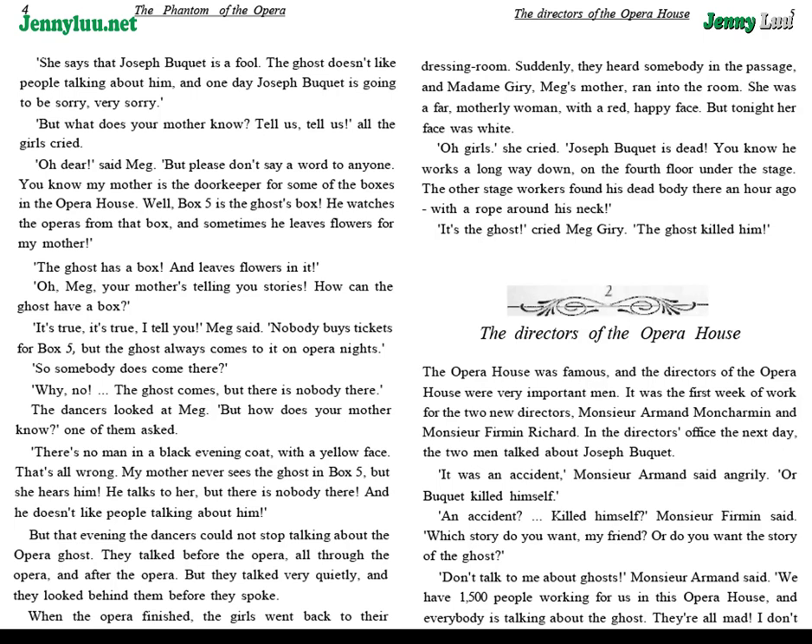"Oh dear," said Meg. "But please don't say a word to anyone. You know my mother is the doorkeeper for some of the boxes in the opera house. Well, box five is the ghost's box. He watches the operas from that box, and sometimes he leaves flowers for my mother." "The ghost has a box and leaves flowers in it? Oh Meg, your mother's telling you stories. How can the ghost have a box?" "It's true, I tell you," Meg said. "Nobody buys tickets for box five, but the ghost always comes to it on opera nights. So somebody does come there." "Why no — the ghost comes, but there is nobody there."